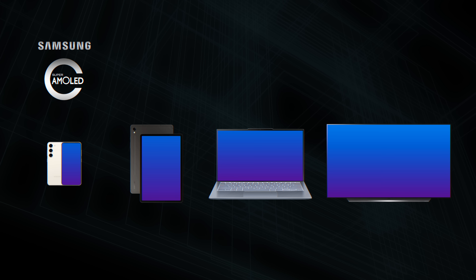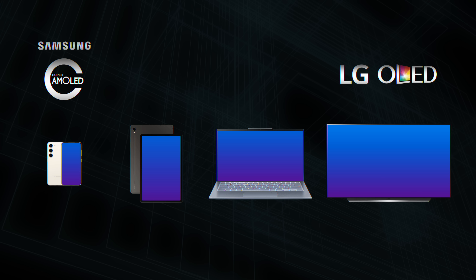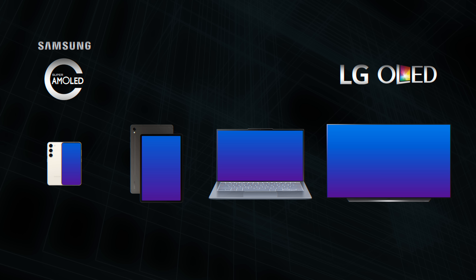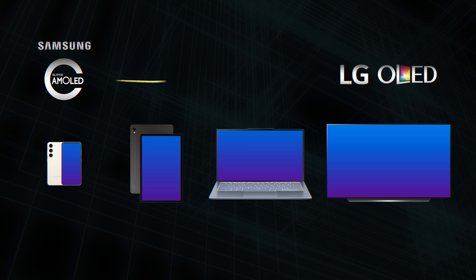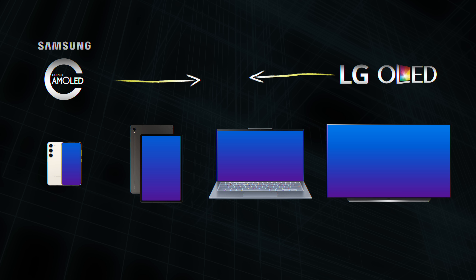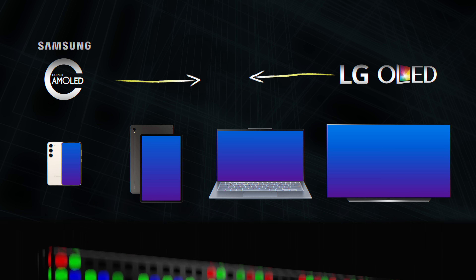Historically, there have been two major approaches to making an OLED display — one really suited for making smaller displays, and the other really suited for making large ones. For smaller devices like smartphones, Samsung pioneered their technology called AMOLED, while for large screens LG dominated panel production with their tech called WOLED. With time, each of these has been trying to move towards the middle in size, which is why we're slowly starting to see OLED creeping into tablets, computers, and more.